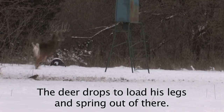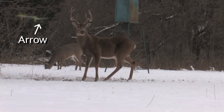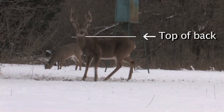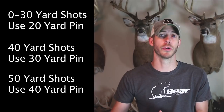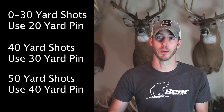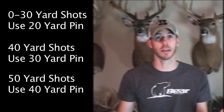It winds up messing with our confidence as bow hunters. These deer are ducking anywhere from 12 to 15 inches at times. So anywhere from 0 to 30 yards, settle that 20-yard pin in and let it fly. At 40 yards, use your 30-yard pin. At 50 yards, use your 40-yard pin. I'm not going to touch on any further shots than that. These deer are ducking and you've got to account for it. Hold your pins lower and you're going to find that these deer will duck right into that arrow.